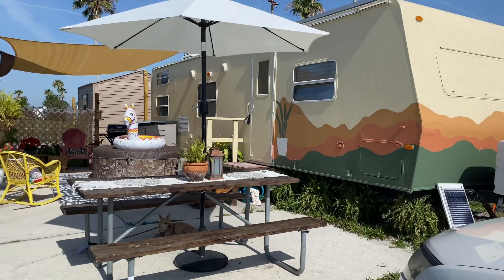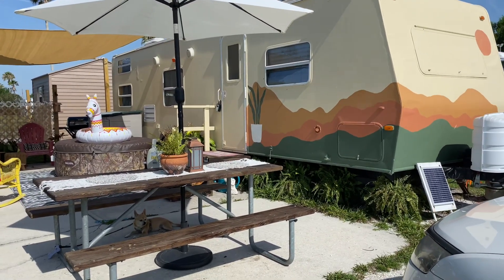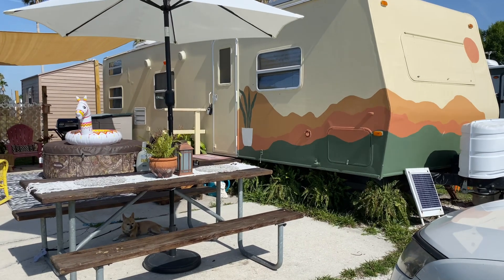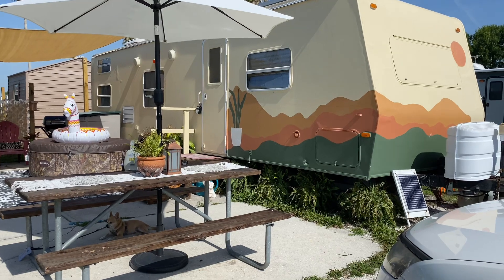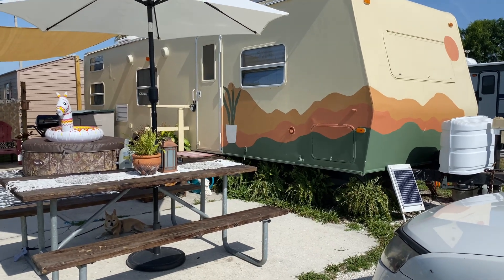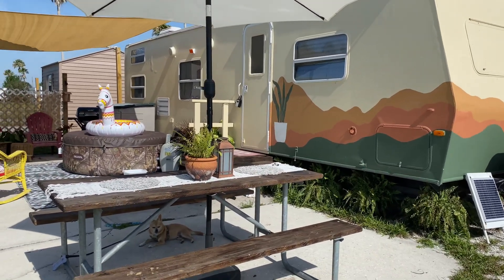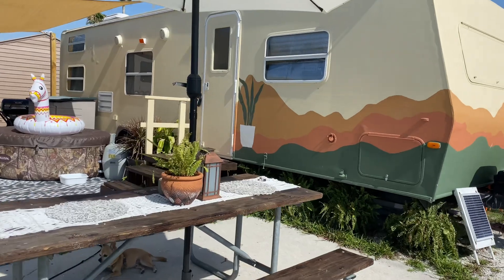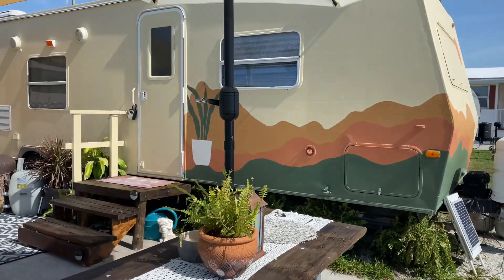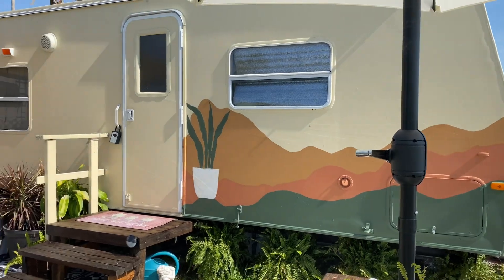This is, I think, a 2008 travel trailer. If you guys have been watching me for a while, you've seen what it looked like before. Me and my mother painted this mural on it probably about two months ago. If you want to see what it looked like when I first got it, you can go back in some of my videos and find it in the camper renovation playlist. We did that just to kind of give it something a little different here in the park — it's definitely the only one like it here.